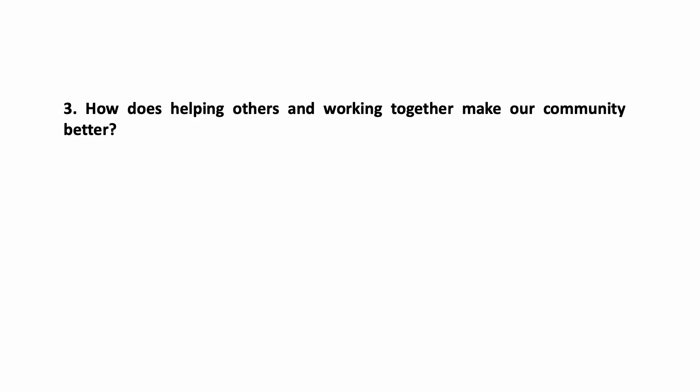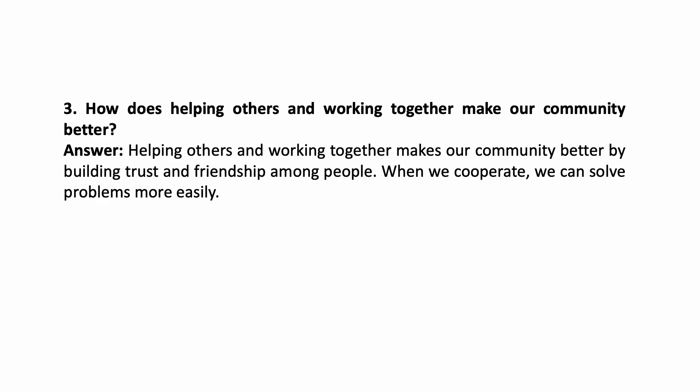How does helping others and working together make our community better? Helping others and working together makes our community better by building trust and friendship among people. When we cooperate, we can solve problems in our community more easily.